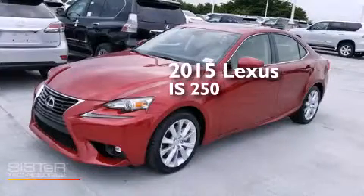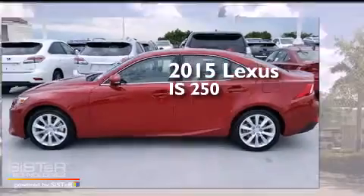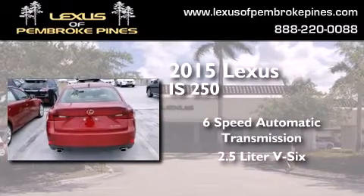This is a brand new 2015 Lexus IS 250. This car has a six-speed automatic transmission and a 2.5-liter V6.